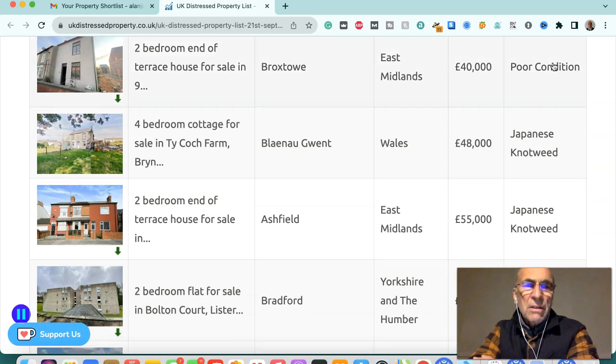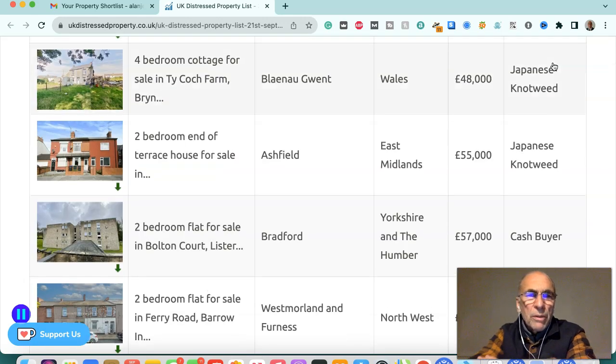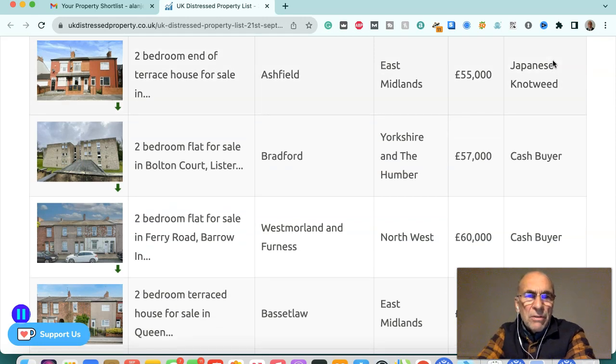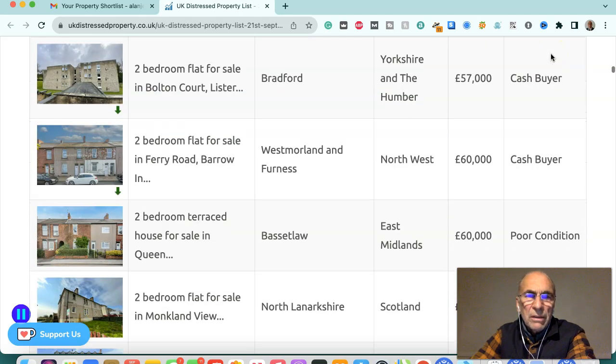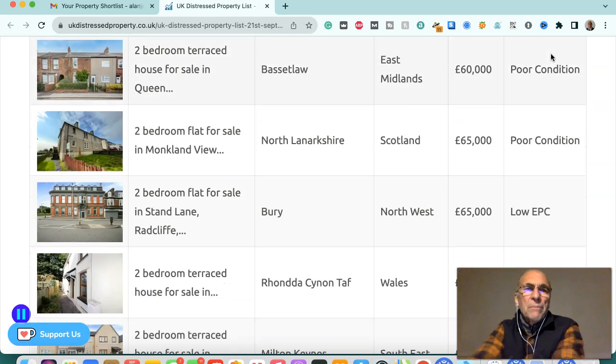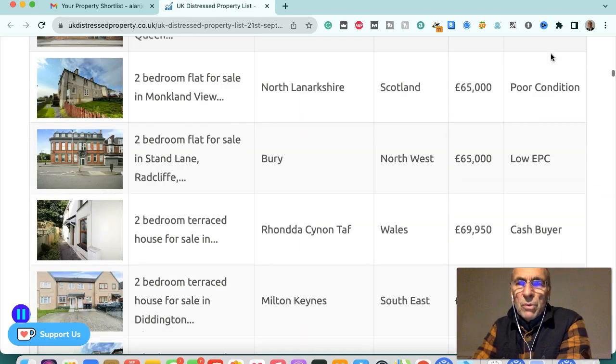Two-bedroom end of terraced house in Broxtowe, East Midlands, £40,000 — poor condition. Four-bedroom cottage in Blaenavon, Gwent, Wales, £48,000 — Japanese knotweed infected. Two-bedroom end of terraced house in Ashfield, East Midlands, £55,000 — Japanese knotweed infected. Two-bedroom flat in Bradford, Yorkshire and Humber, £57,000 — cash buyer only. Two-bedroom flat in Westmoreland and Furness, northwest, £60,000 — cash buyer. Two-bedroom terraced house in Bassetlaw, East Midlands, £60,000 — poor condition.